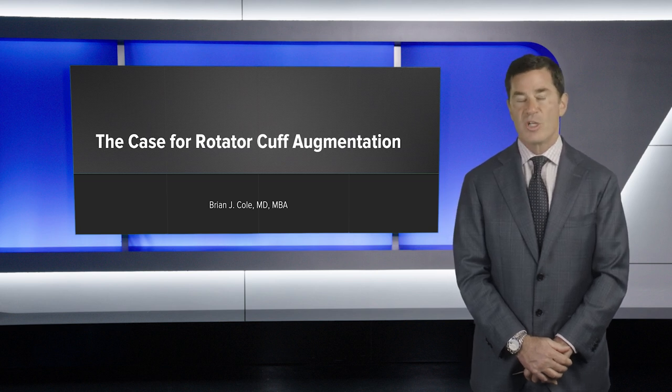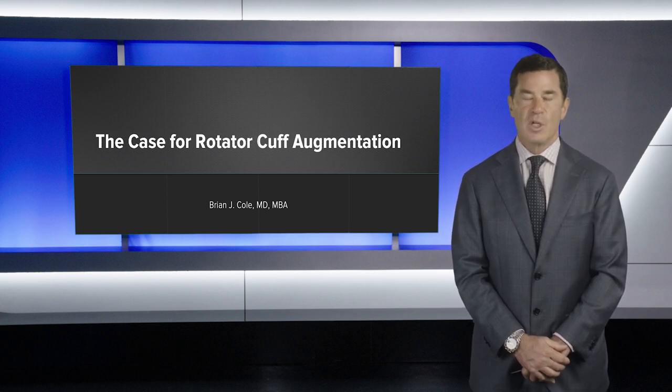Hello, I'm Dr. Brian Cole from Rush University Medical Center in Chicago, and over the next several minutes, I'd like to present the case for rotator cuff augmentation.